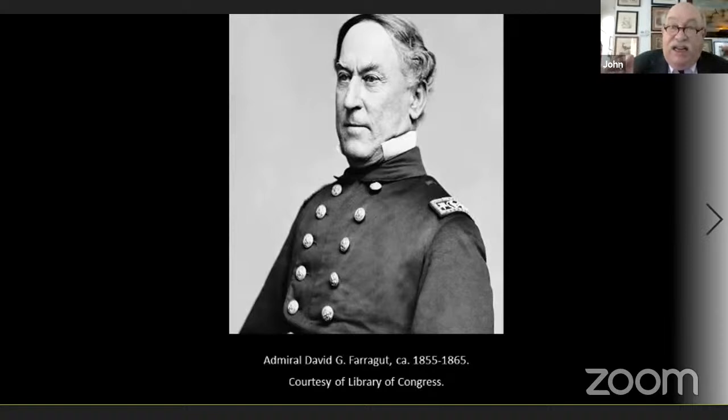Porter ordered the mortars and facilitated their construction at Fort Pitt Arsenal in Pittsburgh, Pennsylvania, and even ordered 30,000 explosive shells. He boasted he would blow those forts into dust, bragging to everyone he would defeat the forts in 48 hours. Farragut said he wasn't so sure.